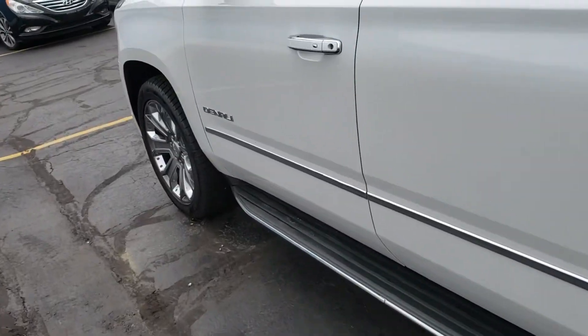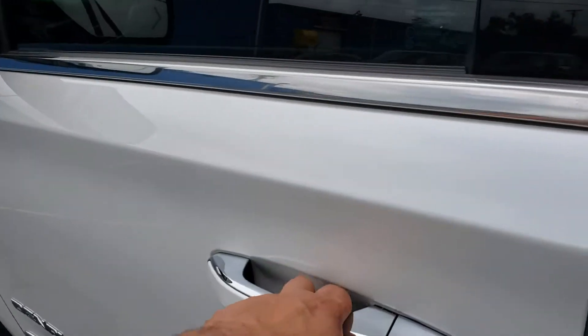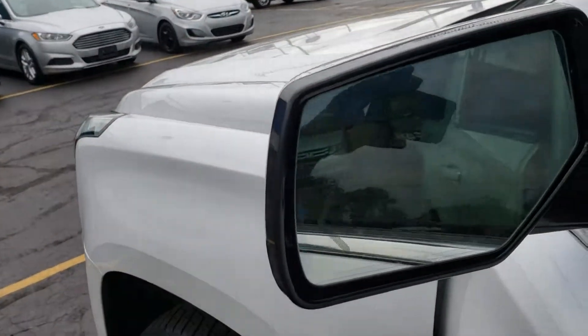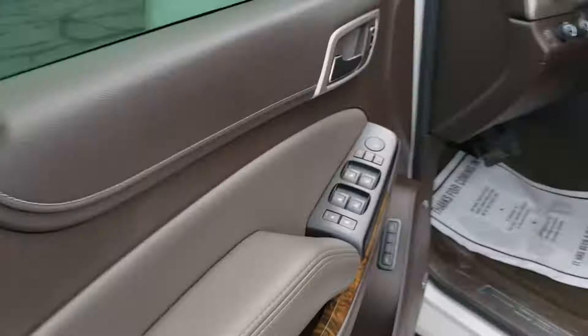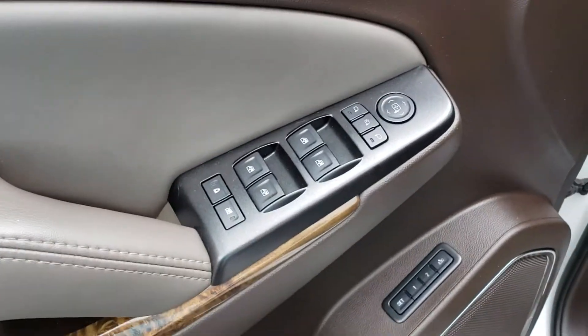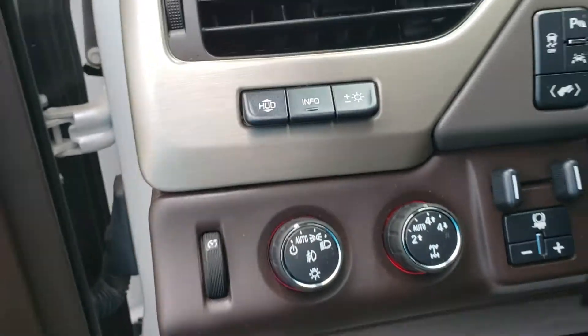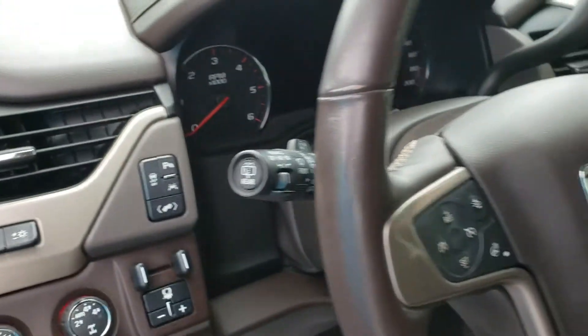Take a look inside. It's the Denali so it's fully loaded. What I like is you have your blind spot sensors here, power windows, power locks, memory seats, factory-style trailer brake, four wheel drive, and very nice steering wheel controls.